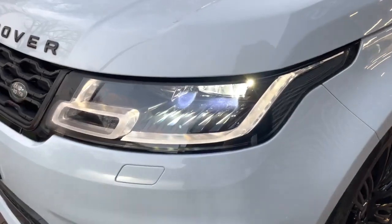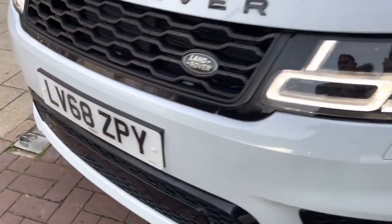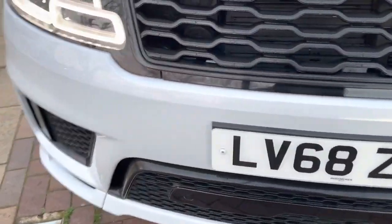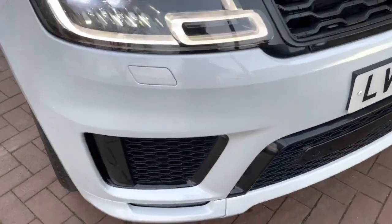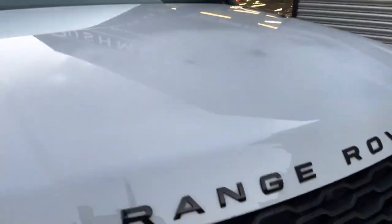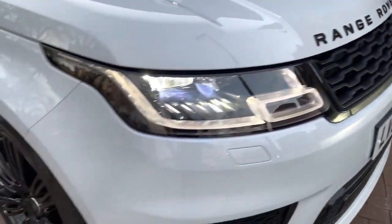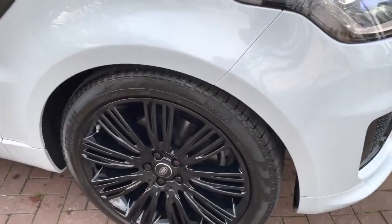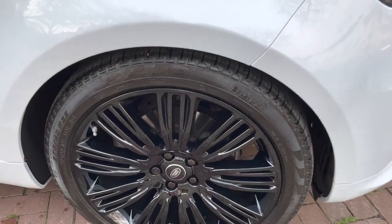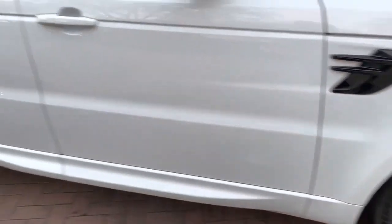Starting off with the front — as you can see it does have the Xenon lights, and it does have the front parking sensors. No sort of major scuffs or scratches, and it is nice and clean as well. It does have the nice Range Rover badges in black, so it goes very nicely with the gloss black 22 inch alloys, which are in great condition with no marks on any of them.